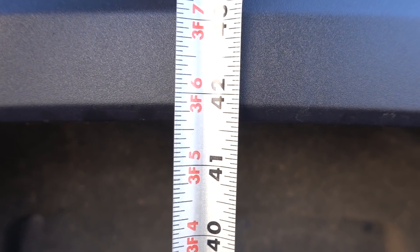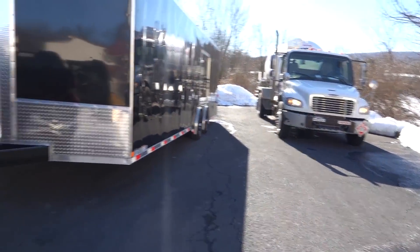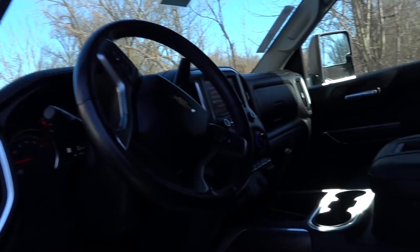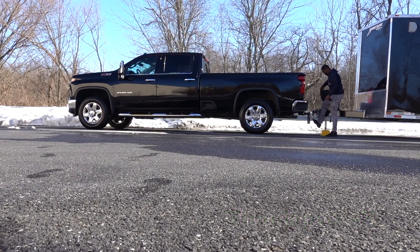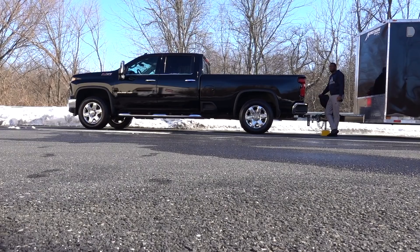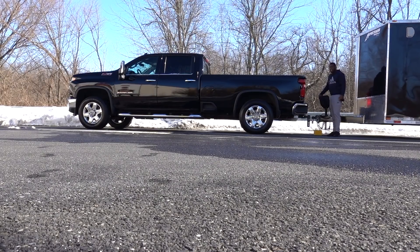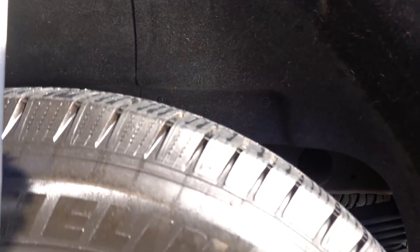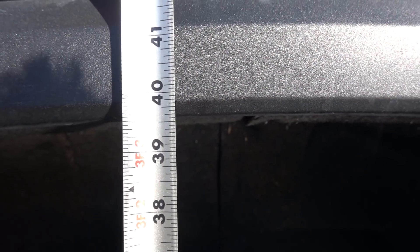Sorry for the background noise — we're at 41 and 5/8 inches. It's a weird number but we'll use that. There's a truck over here so it's a little louder than normal. Let's drop the trailer down to get the next measurement. After dropping the trailer, we're at 39 and 5/8 inches. So that's about two inches of squat — not bad at all.